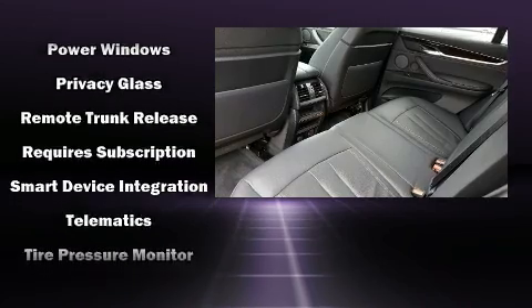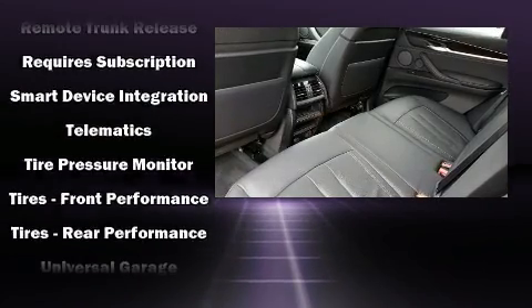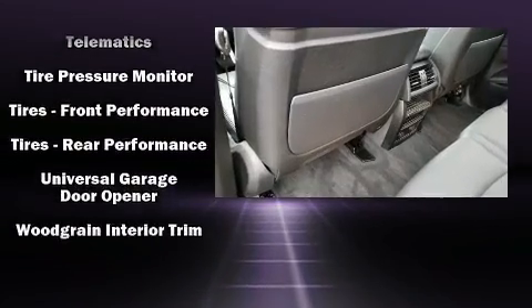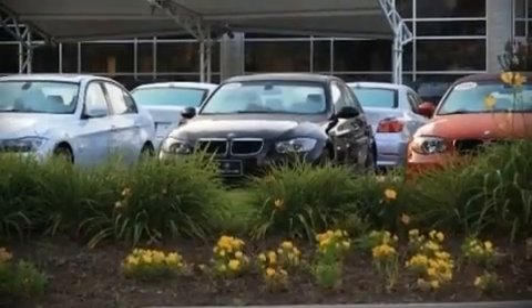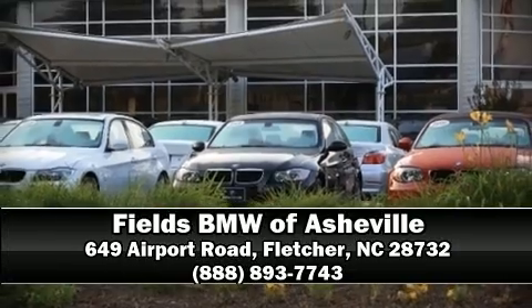This vehicle has achieved certified pre-owned status by passing BMW's rigorous certification process. Our sales reps are knowledgeable and professional, and we are here to help you.